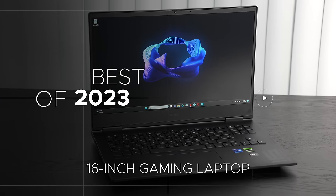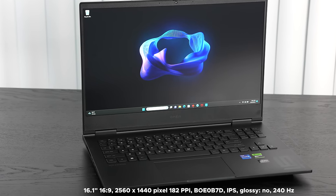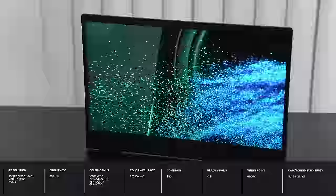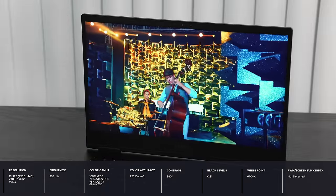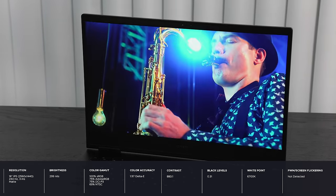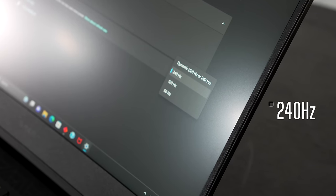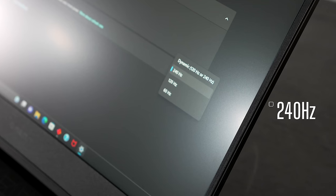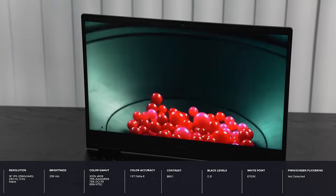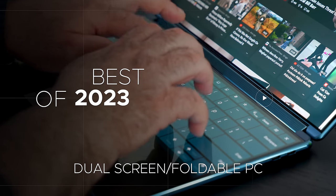My favorite 16-inch gaming laptop for 2023 goes to the HP Omen, featuring a 16.1-inch 2560 by 1440 16:9 display. It has a great processor, a great GPU, and won't break the bank — offering tremendous value without skimping on features for gamers. It can also handle creative work and 4K video editing. The 240 Hz refresh rate delivers smooth, fluid gaming experience.